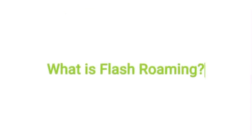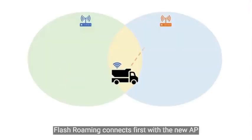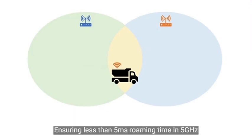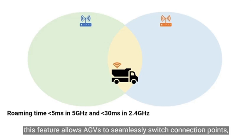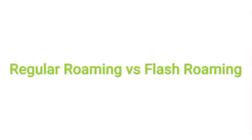What is Flash Roaming? To prevent packet loss, Flash Roaming connects first with the new AP before disconnecting from the original one. This ensures less than 5ms roaming time in 5 GHz and under 30ms roaming time in 2.4 GHz, allowing AGVs to seamlessly switch connection points — vital for uninterrupted operations in industrial settings.